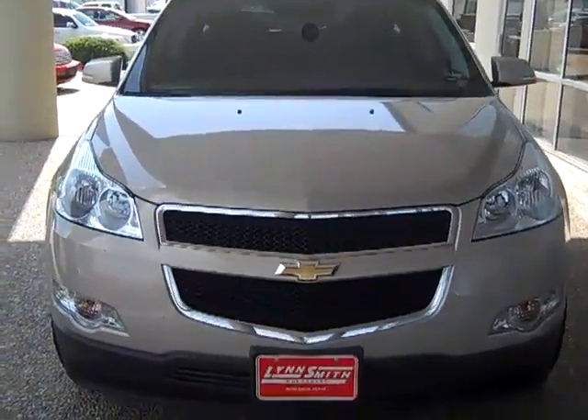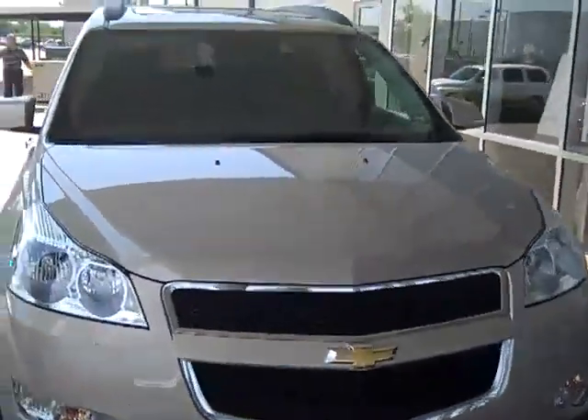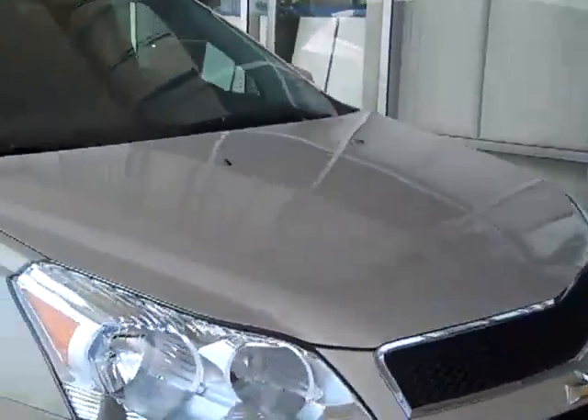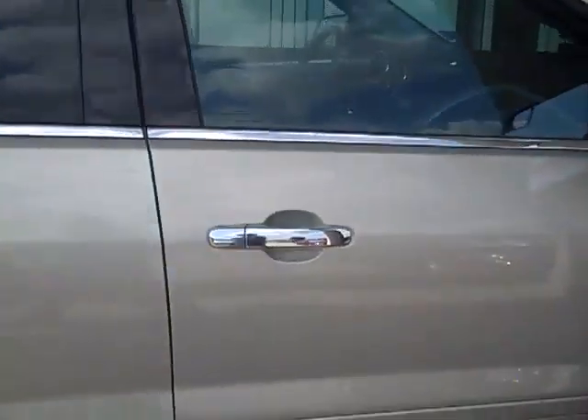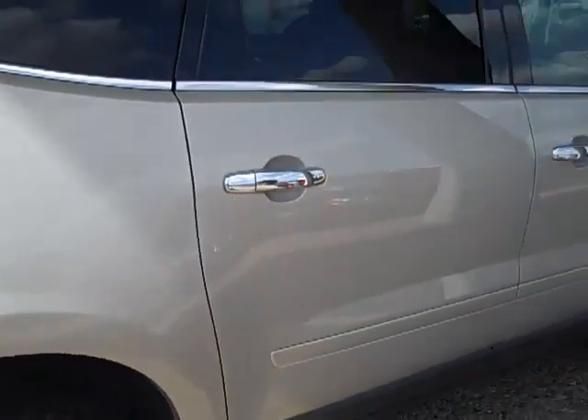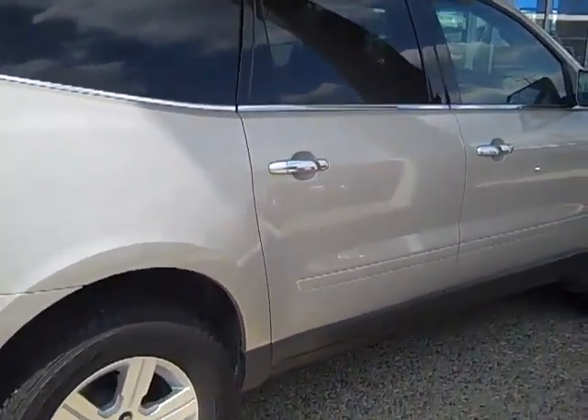Looking for a great people hauler with good fuel economy? Then take a look at this 2011 Chevrolet Traverse demo that we have here at Lynn Smith. This car is gold mist in color. Let me give you a little better outside view of it. There's your outside view.